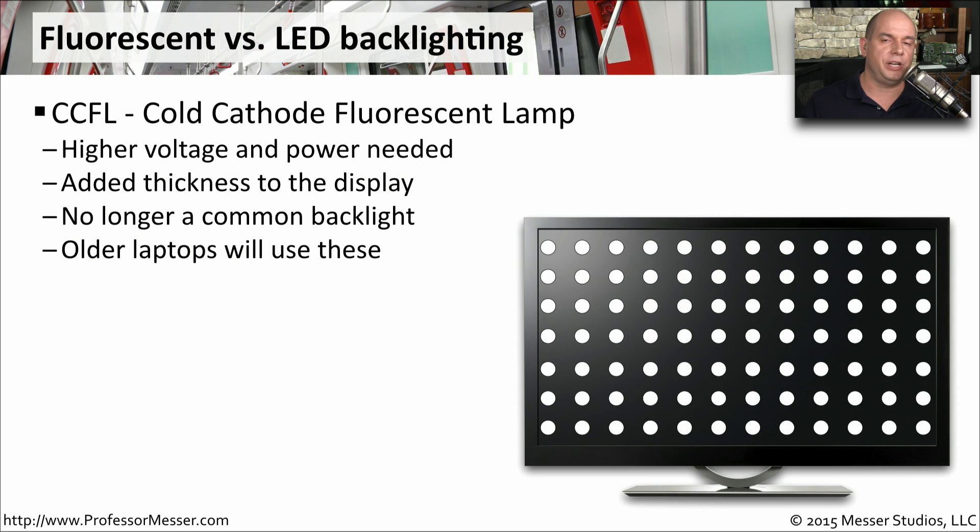With LCD technology, you must have a backlight to be able to see anything on the screen. Our older laptops used CCFL as the backlight — this is a cold cathode fluorescent lamp. It used quite a bit of voltage, much more than the ones we use these days, so it used a lot more power on our laptop computers. They were also relatively thick, so we don't really use this commonly on laptops today.